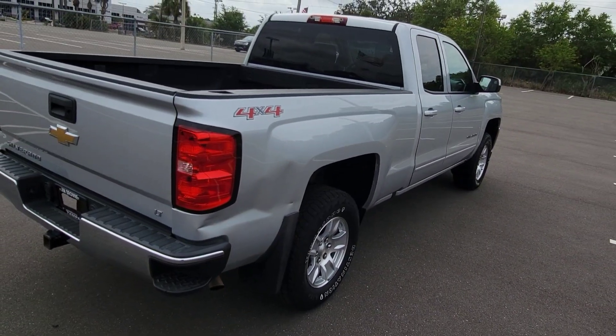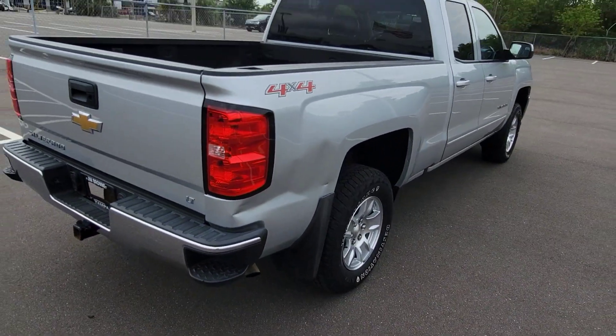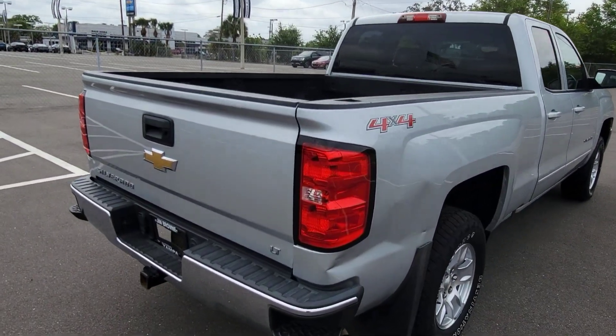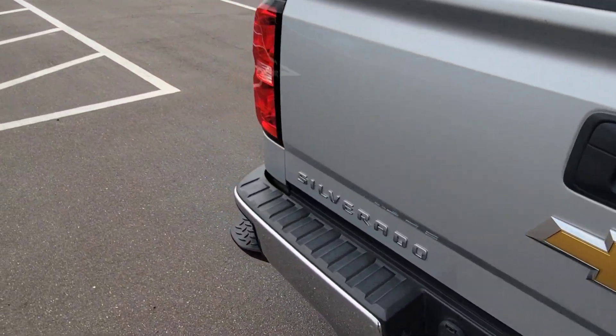Nothing major there. It does have a dent here on the back and I have adjusted the price for that. What I typically do is walk around just like I'm doing right now, and if I see any blemishes like that, I adjust the price — if it's not something that's an easy buff or something like that.